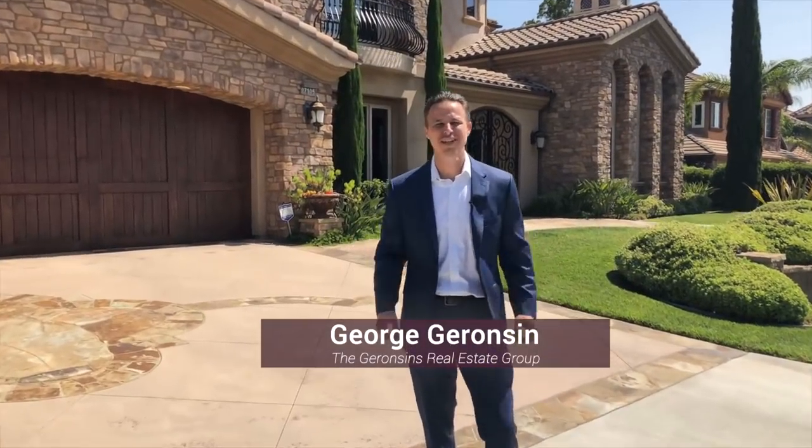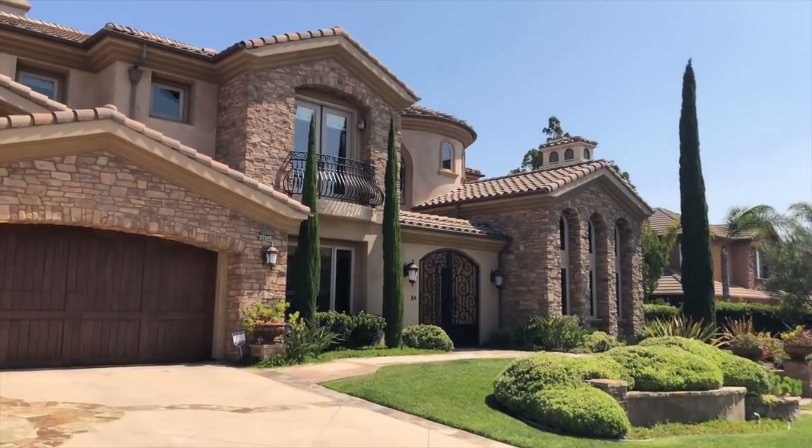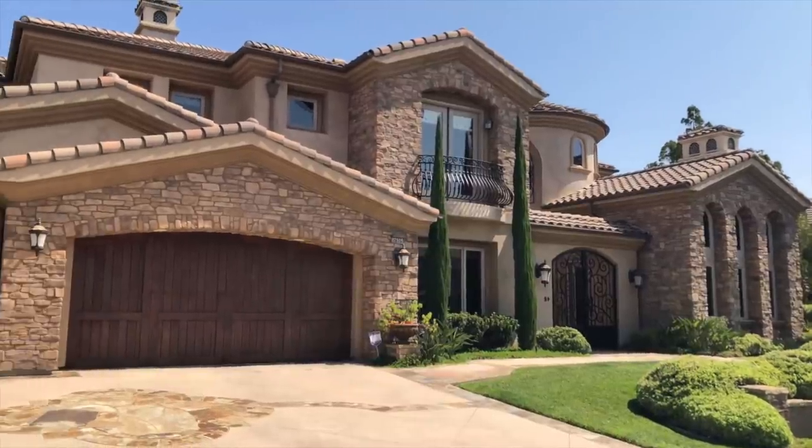Hi, I'm George Garrison. I want to take you guys through 27105 Bighorn Mountain, this unbelievable custom Tuscan estate home in Vista Bel Air.